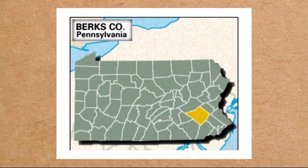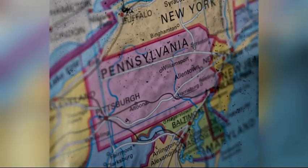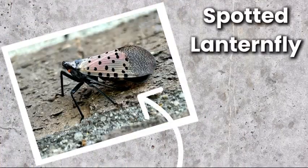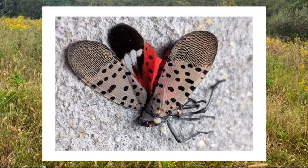10 years ago in 2014, an unfamiliar bug was discovered in Berks County, Pennsylvania, a county northwest of Philadelphia. This strange insect is known as the spotted lanternfly, and it's actually not from the United States, but parts of Asia like Vietnam, China, and India, and has not only spread to Pennsylvania, but other neighboring states as well.